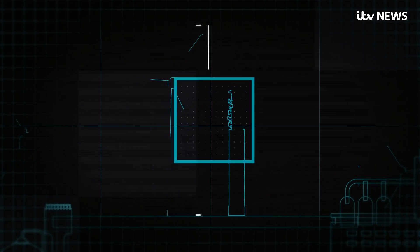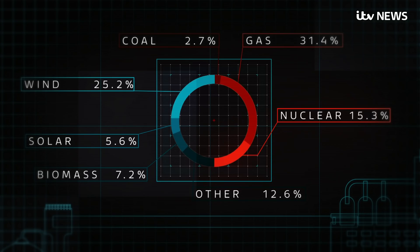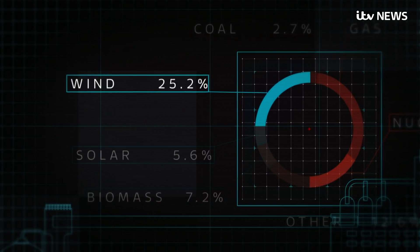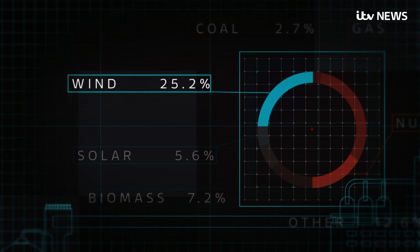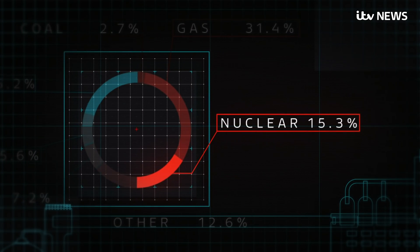Bigger projects mean wind makes up a greater share of generation. Today, for example, a quarter of our electricity came from wind, compared to the next largest low-carbon source, nuclear, at just 15% and falling.